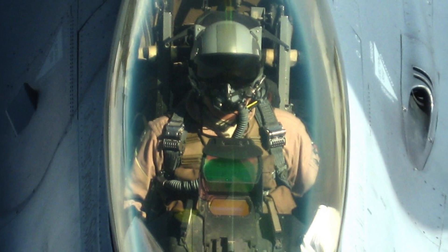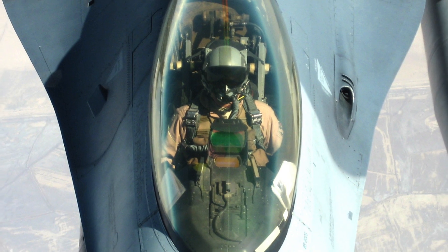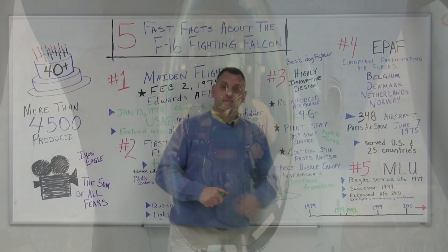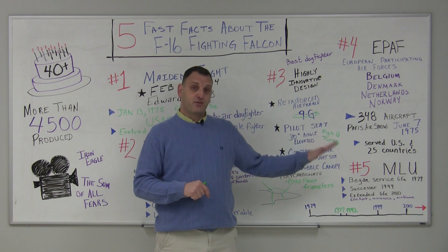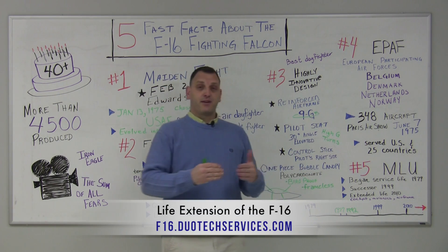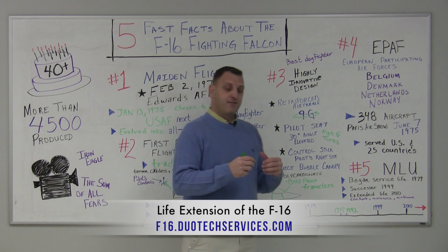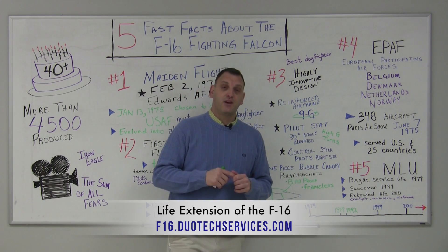Though the US has allocated funds to maintain part of its F-16 fleet, it will eventually be replaced by the F-35. This is still a tremendous aircraft that serves countries all around the world. With companies out there who can help extend the life of the F-16 as well as maintain the obsolete parts and avionics, it will continue to serve around the world for years to come.